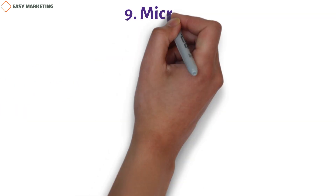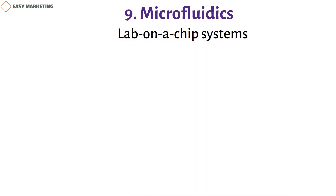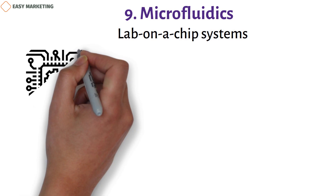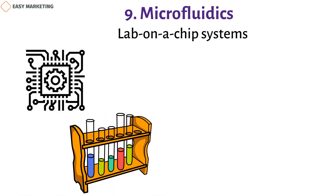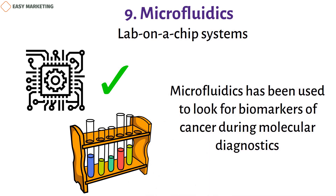Nine: microfluidics. Lab-on-a-chip systems are made with the help of the field of microfluidics. On a very small scale, these chips can perform chemical or biological tests on fluids. Compared to normal lab equipment, they work better and cost less. For example, microfluidics has been used to look for biomarkers of cancer during molecular diagnostics.